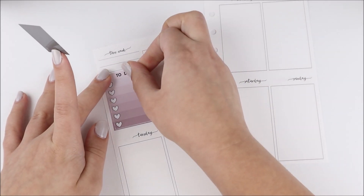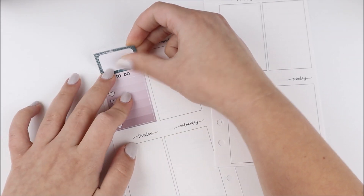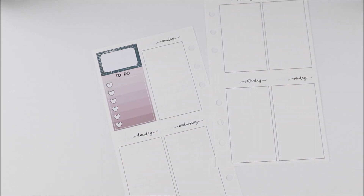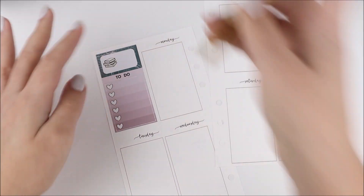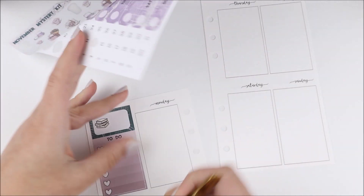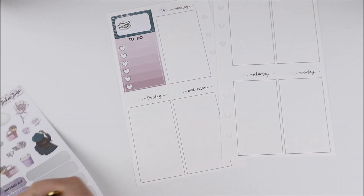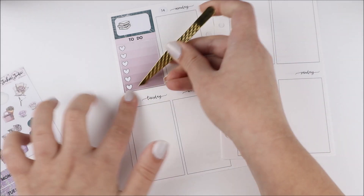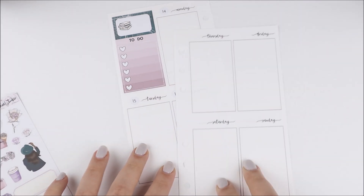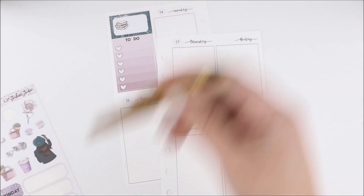I started the week off in the sidebar. I used this ombre heart checklist that was part of the kit, and then on top of it I put down this to-do header with a half box. This was the week I went back to school, so that's what I wanted to mark in the sidebar. That book sticker is from my shop and I wrote 'back to school' in there. For the date dots I used the ones from the kit — I had all the correct numbers I needed so I just went with it. They were just a nice simple date dot, not too big or too small.